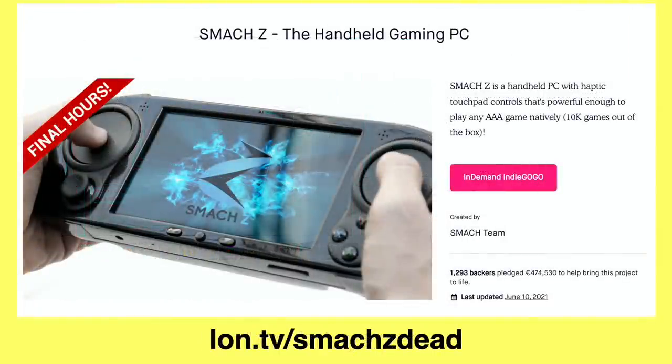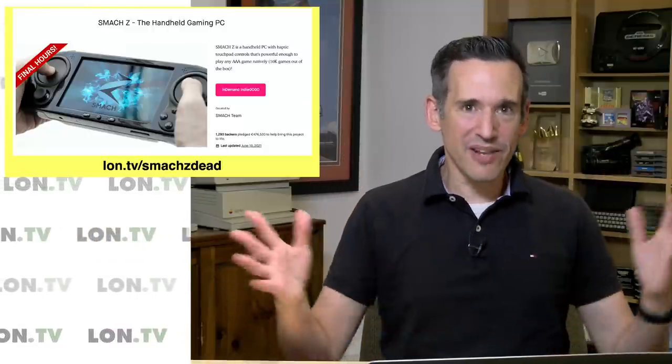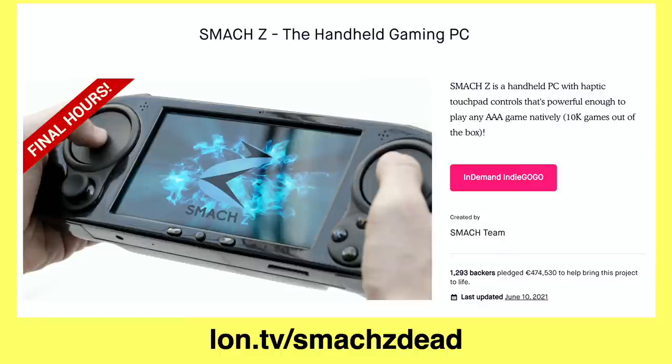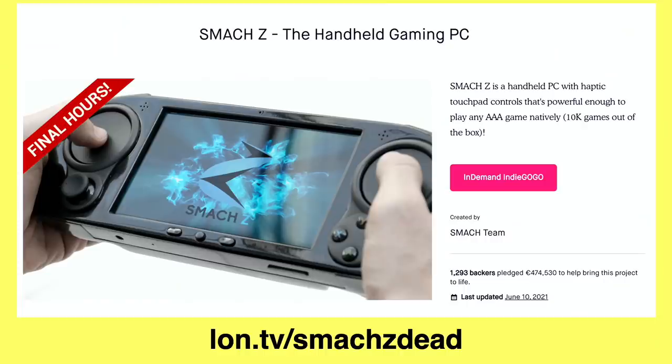And there are a lot that didn't succeed yet still took people's money. The Smack Z is an example of that. I was one of the Kickstarter backers of this thing, and it's been dying a slow death over the last three or four years. They finally put it out of its misery, and everybody lost their money, as what usually happens with these projects. This is not an easy thing to build, so I would never suggest to anyone to contribute to a Kickstarter or Indiegogo for a product like this unless the company is extremely trustworthy and has a track record.